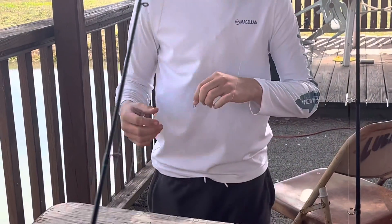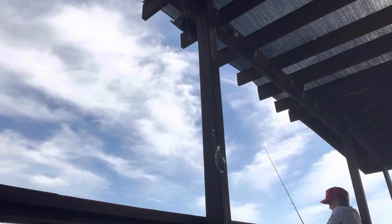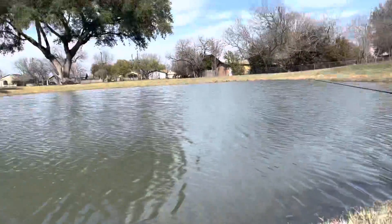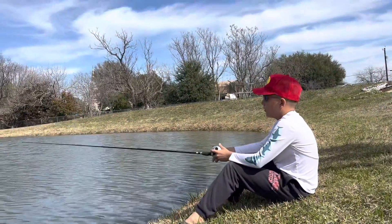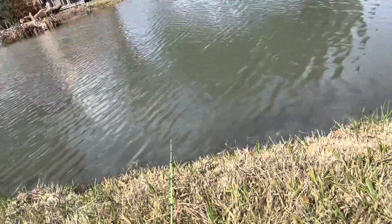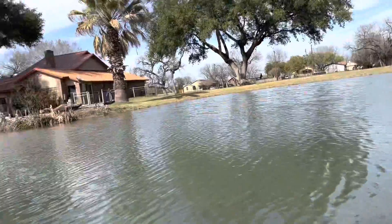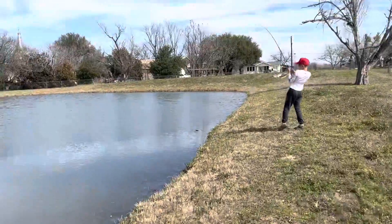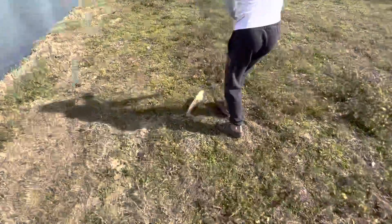Now we've got the bluegill on — we need to catch a bass. I'll update y'all if we catch one. Me and Wyatt have been fishing for bass for the last 10 minutes. We might go to a different spot that doesn't have bass but has catfish.